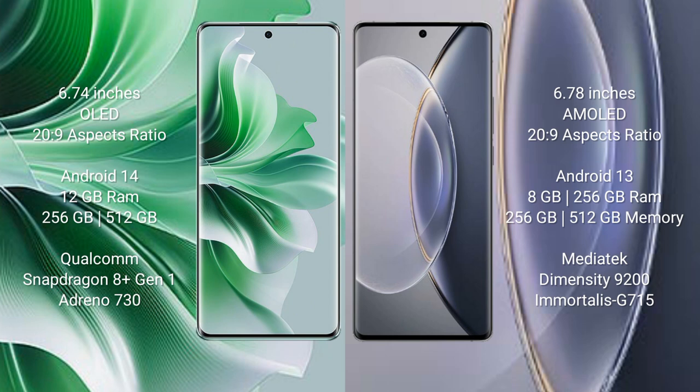Oppo Reno 11 Pro runs on the Android 14 operating system. Vivo X90 Pro runs on Android 13. Oppo Reno 11 Pro comes with 12GB RAM and 256GB or 512GB internal storage, a Qualcomm Snapdragon 8 Gen 1 processor, and Adreno 730 GPU.